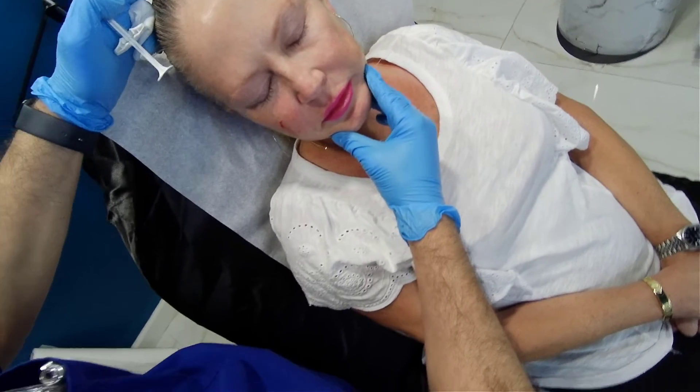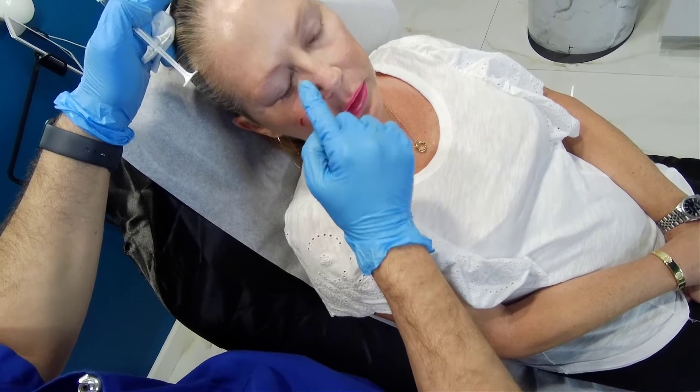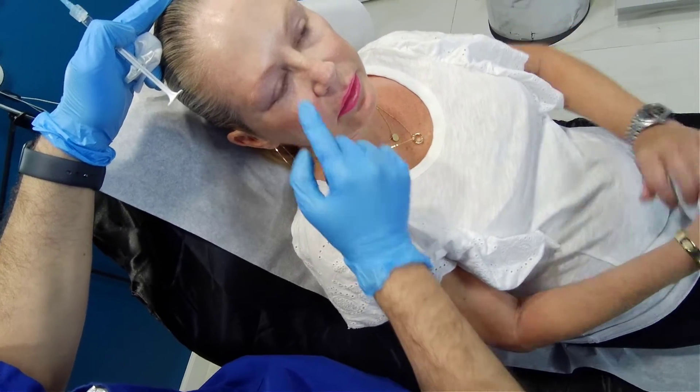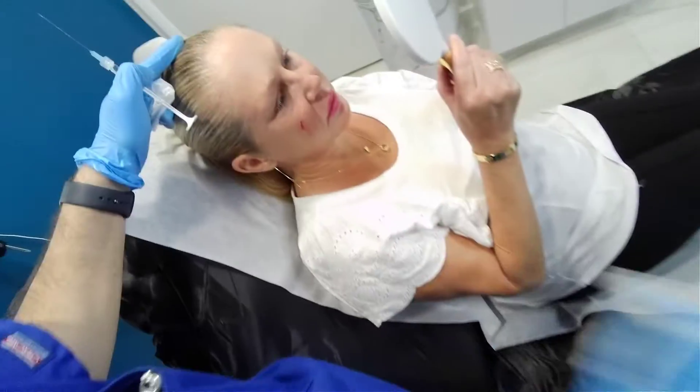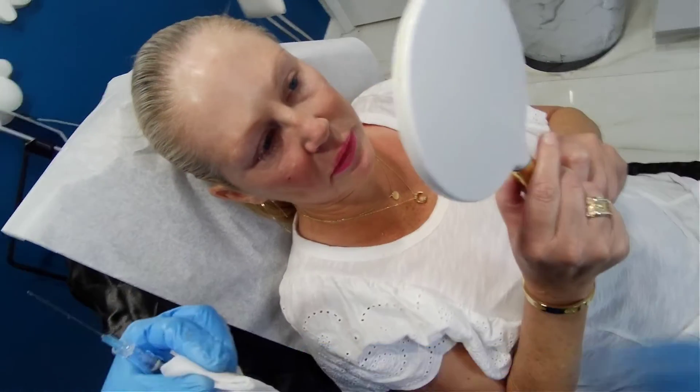You can see how the deficit — the tear trough — is already less prominent on this side. You can see how it's already been brought up.